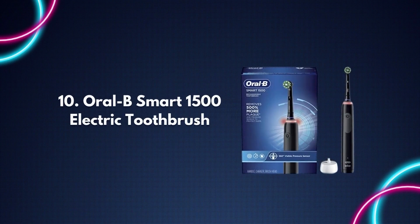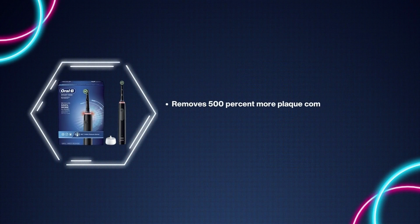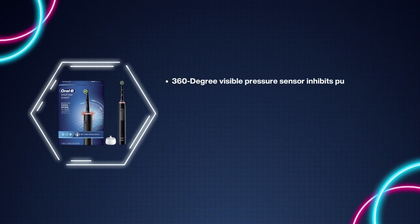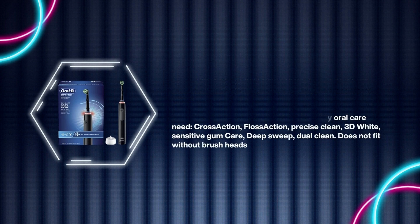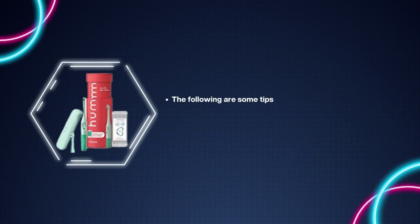Number 10: Oral-B Smart 1500 Electric Toothbrush. Removes 500% more plaque compared to a standard manual toothbrush. 3D cleaning action oscillates, spins, and pulsates to break up and eliminate plaque. A 360-degree visible pressure sensor inhibits pulsation motions when you brush too hard, helping preserve your gums. Compatible with Oral-B brush heads for any oral care need: CrossAction, FlossAction, Precise Clean, 3D White, Sensitive, Gum Care, Deep Clean, and Dual Clean.